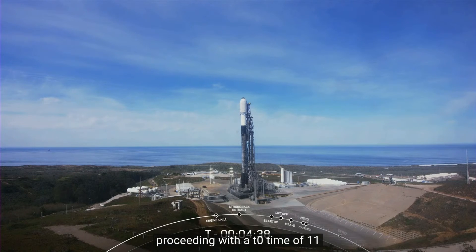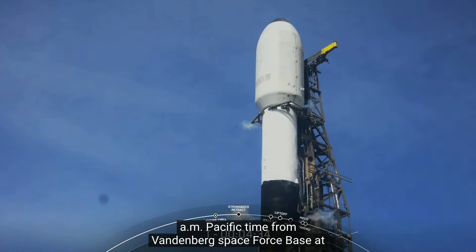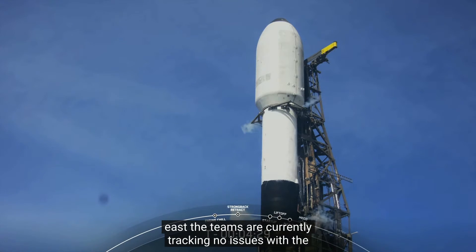Currently, weather and range are both green for launch, and we are proceeding with a T-0 time of 11:12 a.m. Pacific time from Vandenberg Space Force Base at Pad 4 East. The teams are currently tracking no issues with the vehicle or spacecraft.